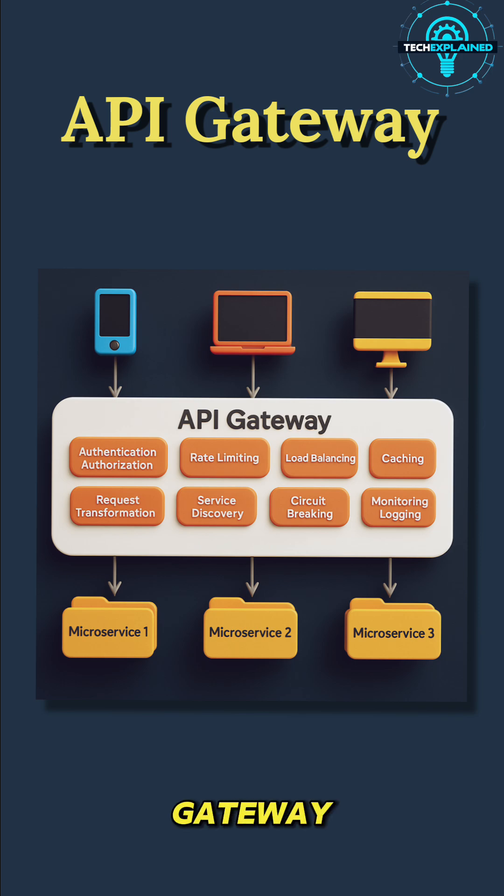So, why do we use an API Gateway? Because it makes the complex simple. For Netflix, it means your app only makes one request to the gateway instead of dozens to different services. It improves security by keeping all access controlled in one place. It improves performance with caching and load balancing. And for developers, it means they can update or replace services behind the scenes without breaking your app experience.